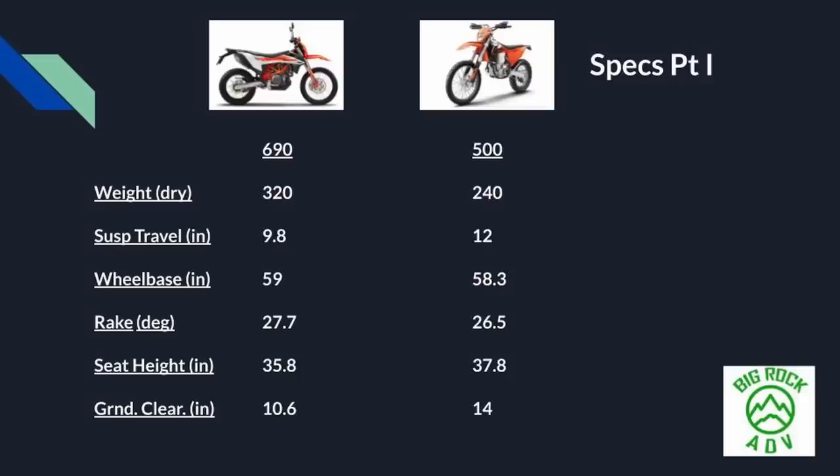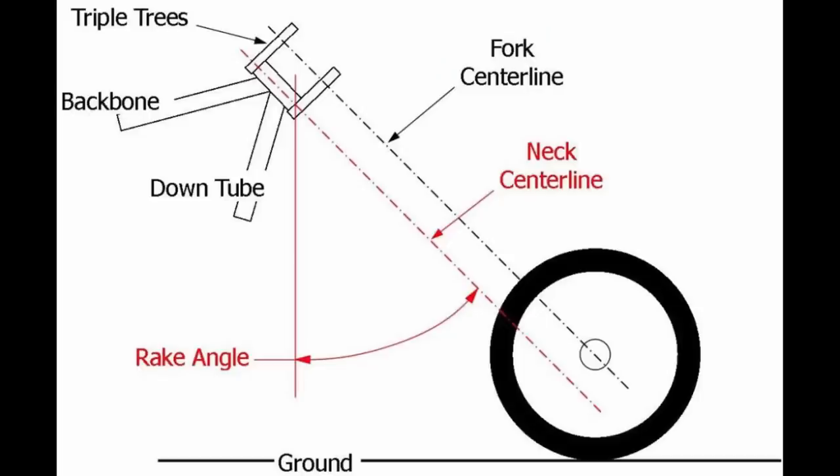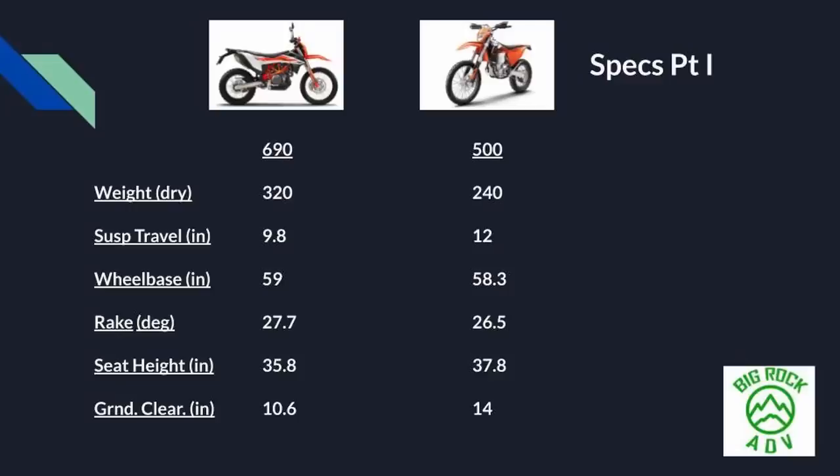The wheelbase on the 690 is 59 inches versus 58.3 on the 500 — a longer wheelbase steers a little slower but is more stable, while a shorter wheelbase is more nimble. That small difference probably won't drive your purchasing choice. On suspension rake, the 500 has a steeper rake at 26.5 degrees making it quicker steering, while the 690 has a rake of 27.7 degrees, making it a little more stable.